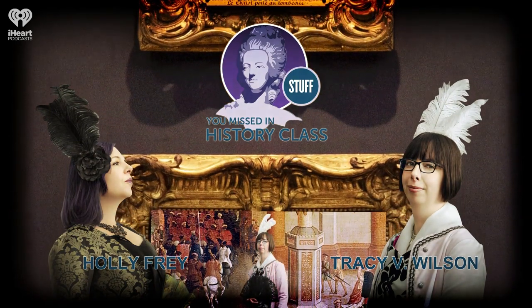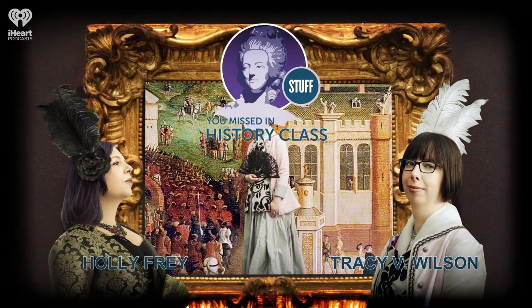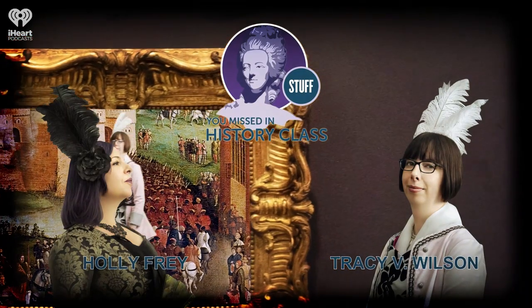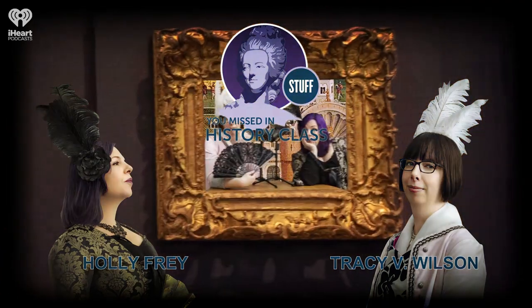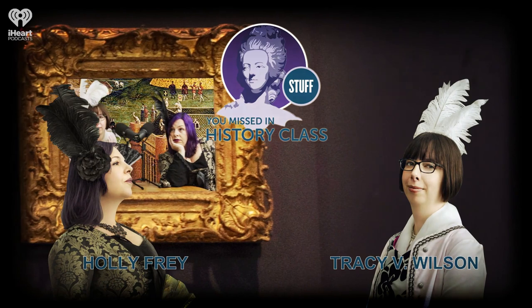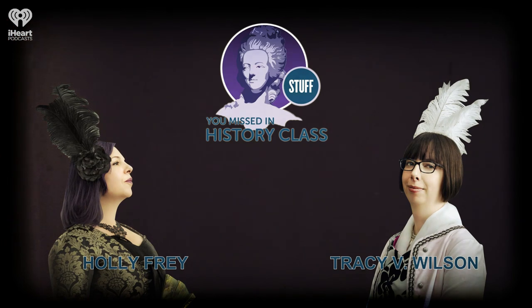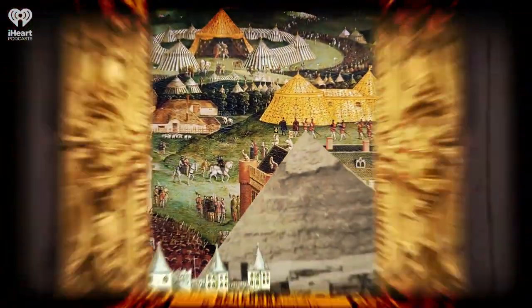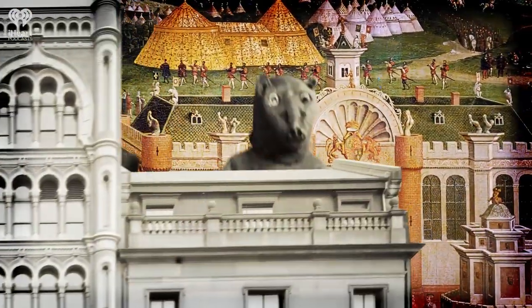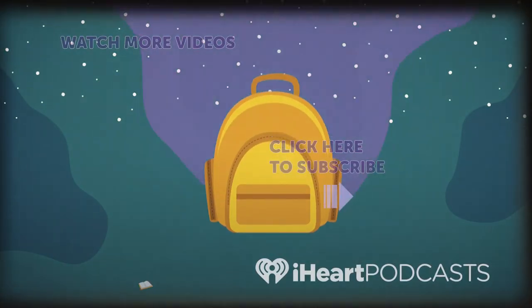Thanks so much for joining us on this Saturday. Since this episode is out of the archive, if you heard an email address or a Facebook URL or something similar over the course of the show, that could be obsolete now. Our current email address is historypodcast@iheartradio.com. Our old HowStuffWorks email address no longer works. You can find us all over social media at Missed in History. You can subscribe to our show on Apple Podcasts, Google Podcasts, the iHeartRadio app, and wherever else you listen to podcasts. Stuff You Missed in History Class is a production of iHeartRadio.